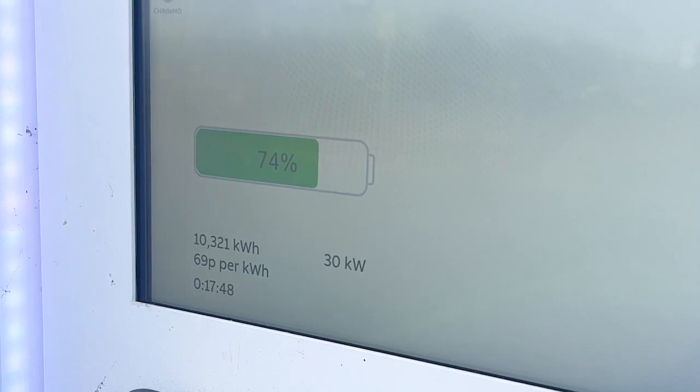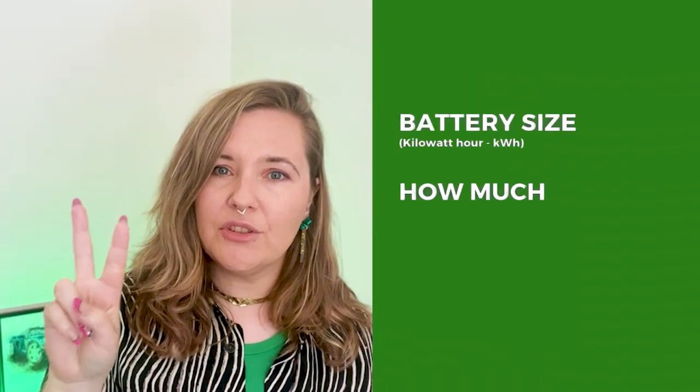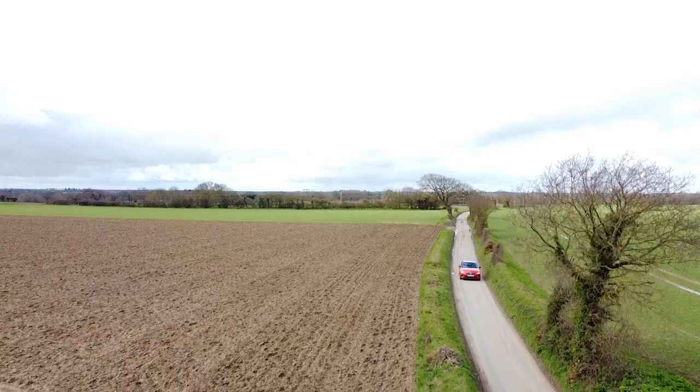Have you ever wondered how much it actually costs to charge an electric car, or what price per kilowatt hour actually means in terms of your battery and how much charge you need? In this video I'm going to break it all down, showing you real charging costs across different types of chargers and giving you a simple way to work it out for yourself. No complicated maths, just a quick formula using three things: your battery size, how much charge you need, and the cost of electricity where you're going to be plugging in. Whether you're thinking of making the switch or you already own an EV and want to save money, this one's for you.